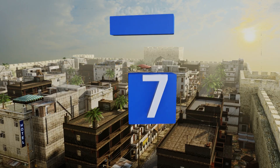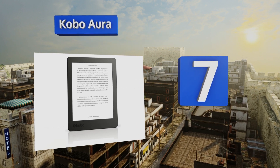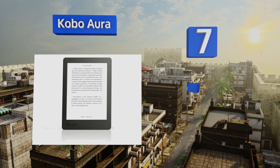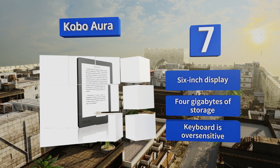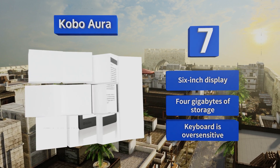Starting off our list at number seven, if you want to get your hands on a high-quality screen that won't bother your eyes even after hours of reading, the Kobo Aura is one of the best options out there. Unfortunately, it suffers from some software issues that make it difficult to navigate. It comes with a six-inch display and four gigabytes of storage, but its keyboard is over-sensitive.